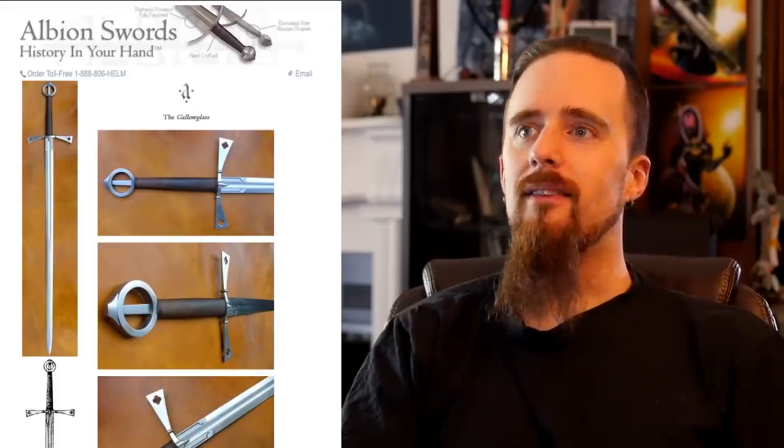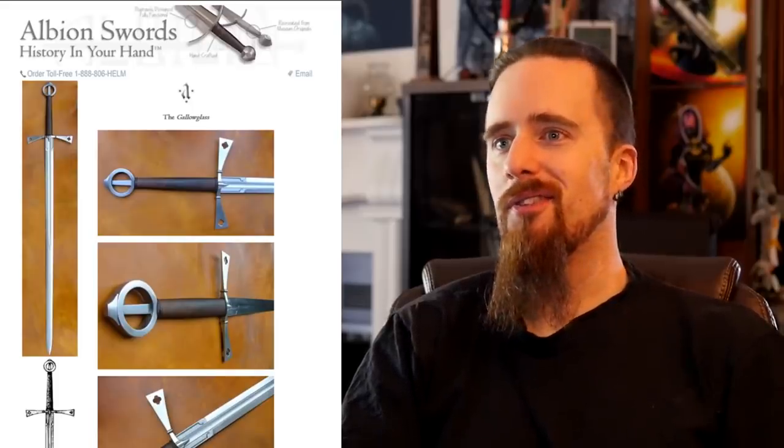Hey, do you remember this? The Gallowglass. This one I've been eyeballing since probably 2005 or so. I don't even know. Anyway, sold out.